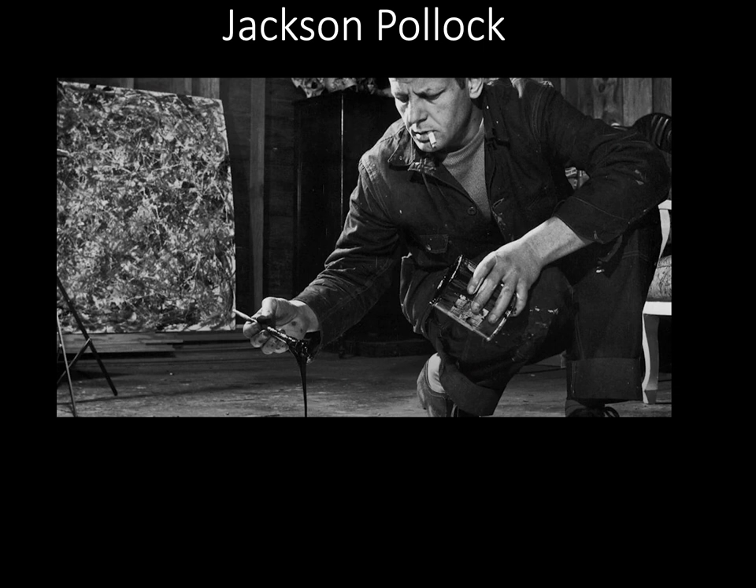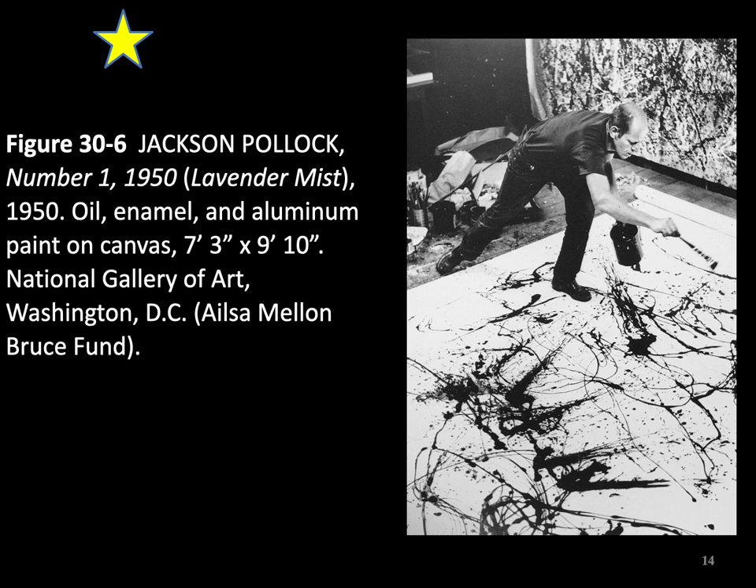Jackson Pollock was an American painter. In 1947, he started dripping, flinging, splattering, and pouring paint onto his canvases that were spread across the floor. His paintings today can sell for $50 million. Below these abstract paintings used to be narrative content, but Pollock would paint over them. To a considerable degree, Pollock controlled his flow of paint and distribution of color. He knew what type of motions and what tools and paint produced certain results.